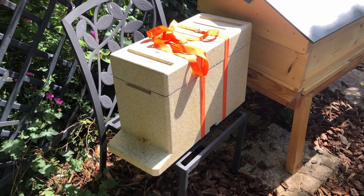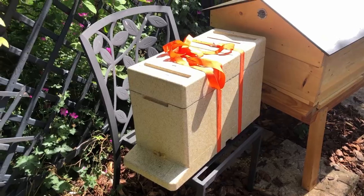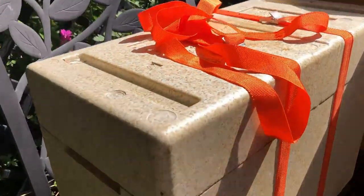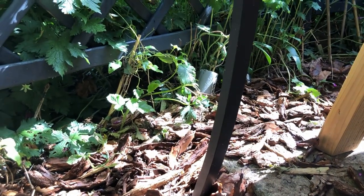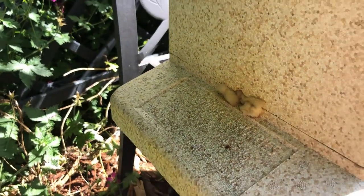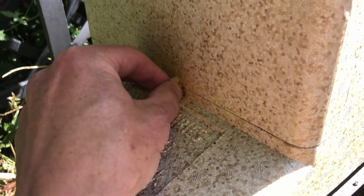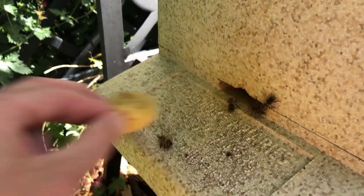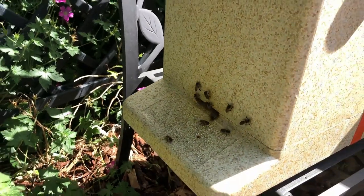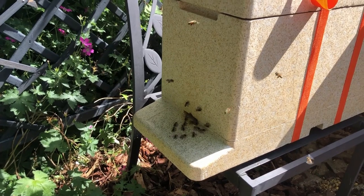It's about five minutes, definitely less than ten, since we put the bees down. I can actually hear them - if I get my phone close you'll hear them buzzing. They're calming down now. I'm going to take out this plug and let them go out and start orientating themselves. There they go - hello ladies! I think we can officially say that we are now beekeepers.